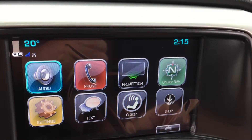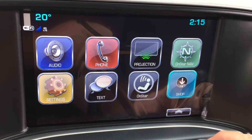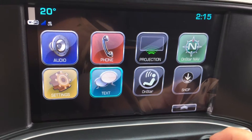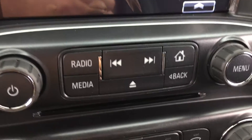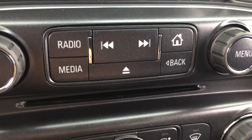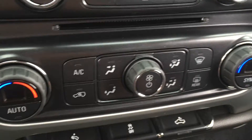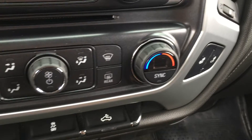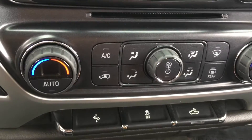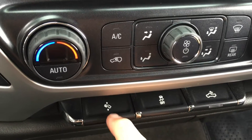All of this is available via touchscreen, but if you prefer, there is also a traditional knob right here. You have text messaging available as well, and below that you've got options for more audio sources and skipping through tracks on your CD player, which is located right here. We also have dual zone automatic climate control, so you can set each side to whatever temperature you want.